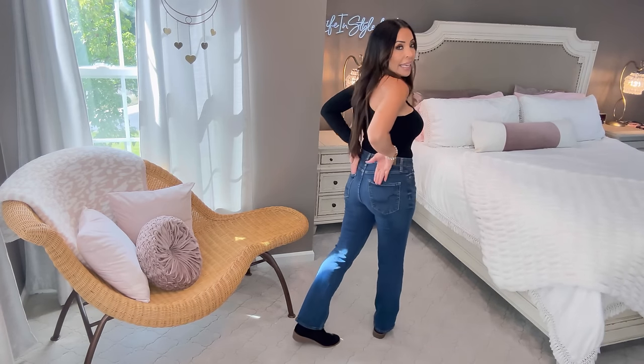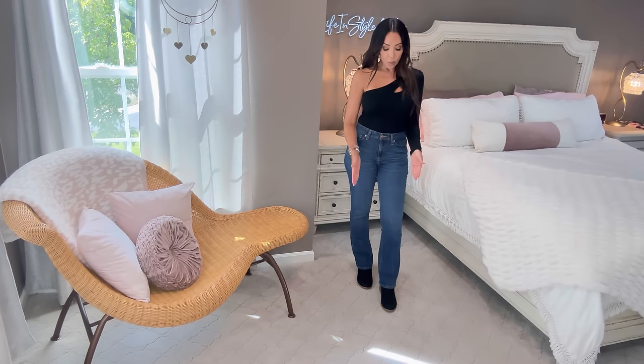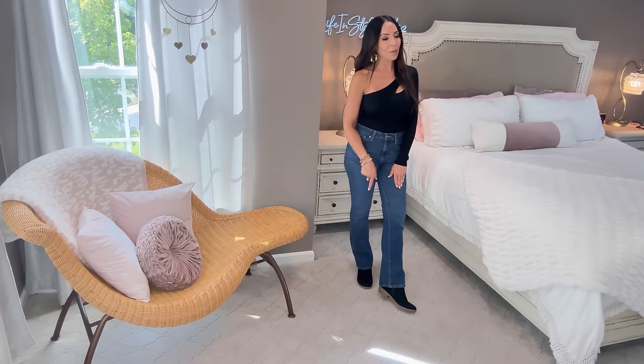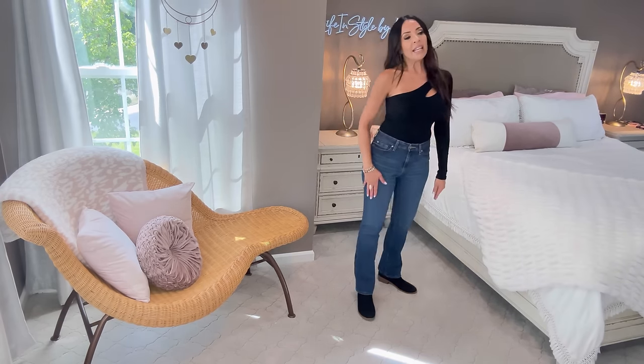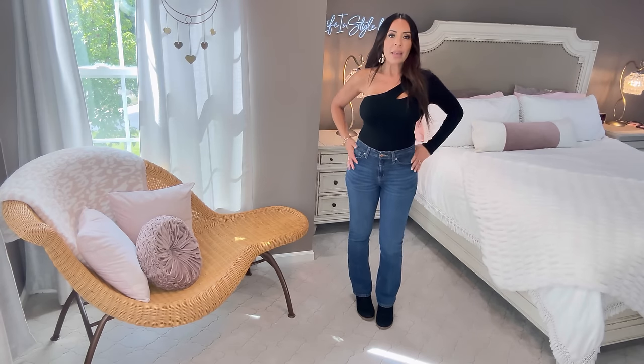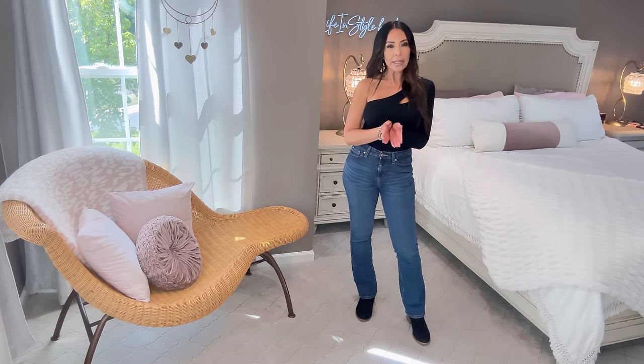Did you guys know that Walmart carries Signature by Levi's? It's a special Levi's line carried at Walmart. I'm wearing the mid-rise boot cut — there's stretch in these — in a size four. I love these jeans. A boot cut is not a flare; these will go over boots and are fitted throughout the legs, which is perfect.